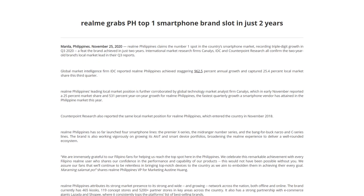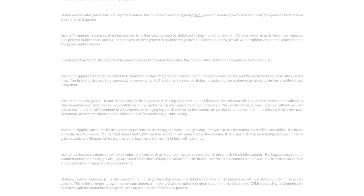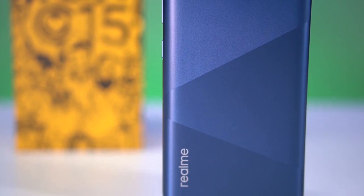2020 was also the year the company was recognized as the number one smartphone brand in the Philippines, so it only makes sense to further reinforce its presence in the country. This year, the company is headed straight to smart homes with the same idea of bringing the latest tech at affordable price points.